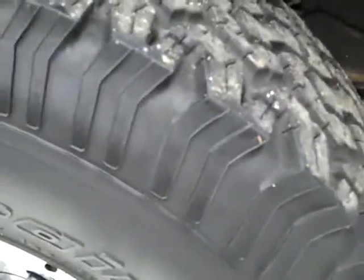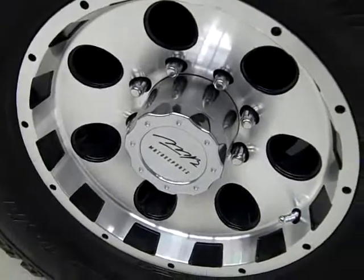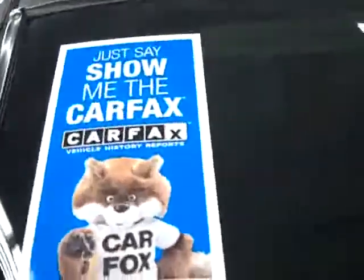These BF Goodrich all-terrain TA tires have right around 50% of their tread left and they are on these aftermarket 16-inch rims. Looking down here you can see that the valance has never been cut and the frame is in good shape. There's never been a plow on this truck, so there hasn't been any additional stress on the front end. It's also got a clean Carfax.